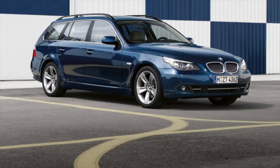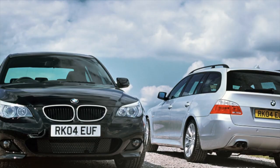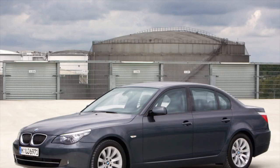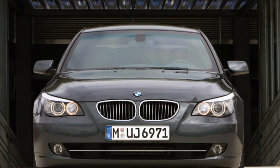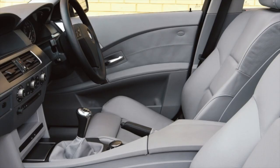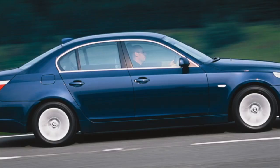Greetings dear friends. I present to your attention the most common malfunctions and breakdowns that occur on the BMW E60. The body is unique in that the design by Chris Benkel turned out to be surprisingly decent. Unlike the E65, the car looks really dynamic and is not remembered for its ugliness.